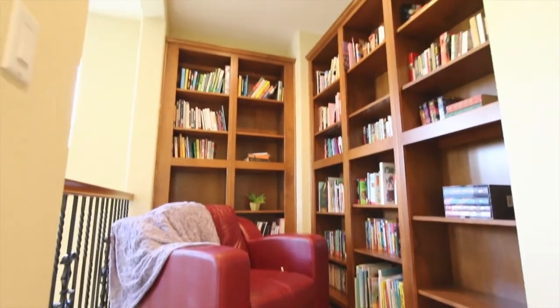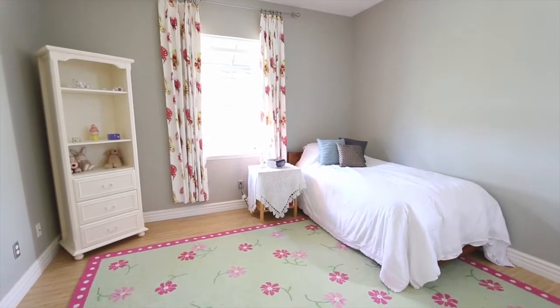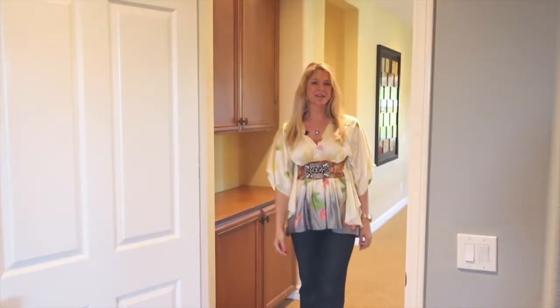Welcome to the second level, where you are greeted with a cozy reading nook. In addition to the full bedroom and private bath on the first level, the second level offers four bedrooms — the master suite as well as three secondary bedrooms, all with access to a private bathroom. The oversized master suite offers a beautiful sitting room.